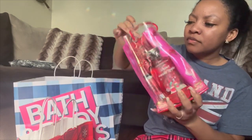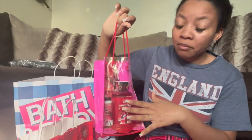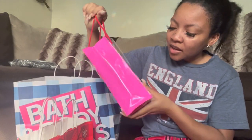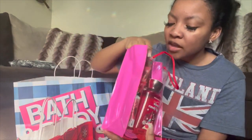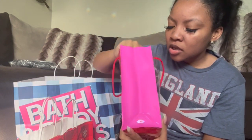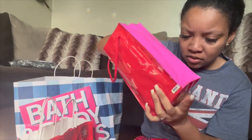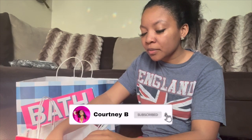They gave me a list of scents they like from Bath & Body Works, so this one came with a set of four — shower gel, lotion, perfume, and hand cream. And I got a bunch of candles for my boyfriend — that's part of his gift.